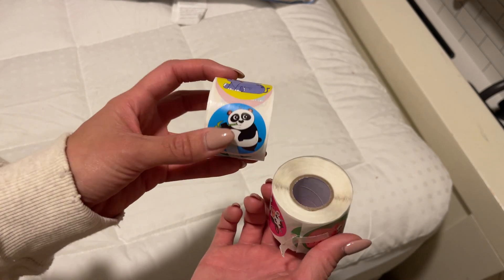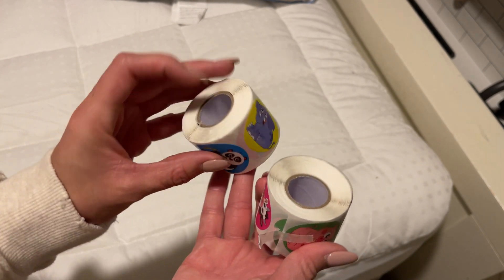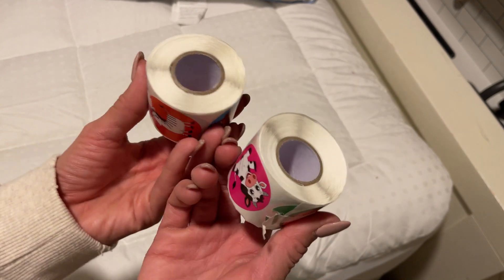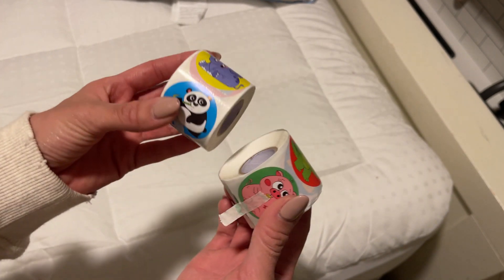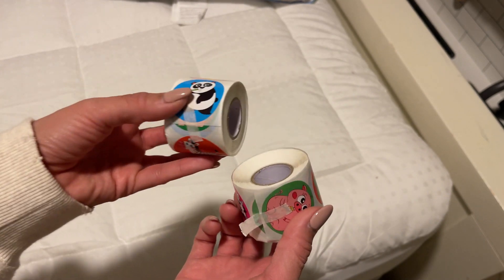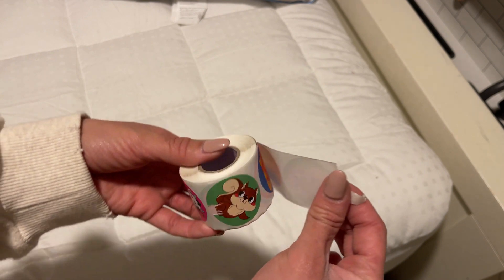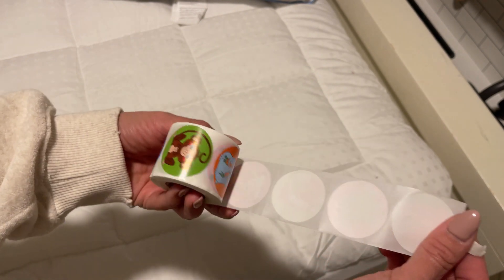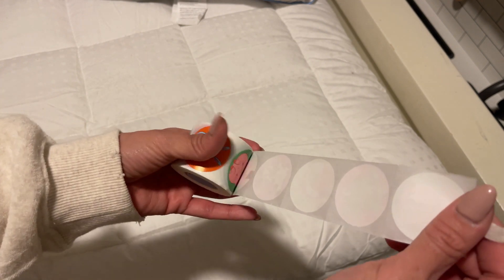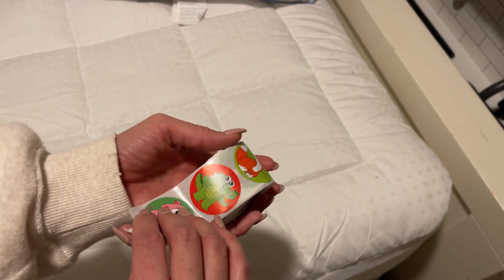I love the idea of them coming in a row like this, and you have so many stickers. It comes in a pack of two, as you can see right here, and for what you're paying this is amazing. I know my toddler is going to be using these for a while. There are tons and tons of stickers here.